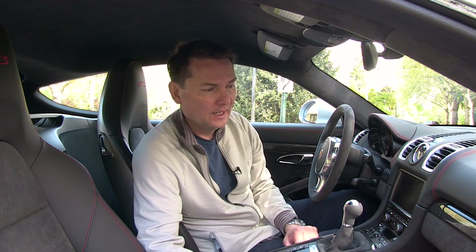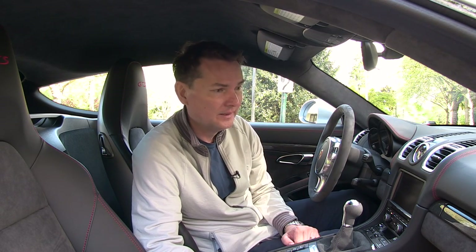Why would anybody want Alcantara — faux suede, fake suede? It's grippy, it's not hot in the summer, it's warm in the winter, and you stick to it. That's the main thing versus a slippery leather seat. It's a nice look and gives the car a sporty appeal. Really not much else is different on the inside.